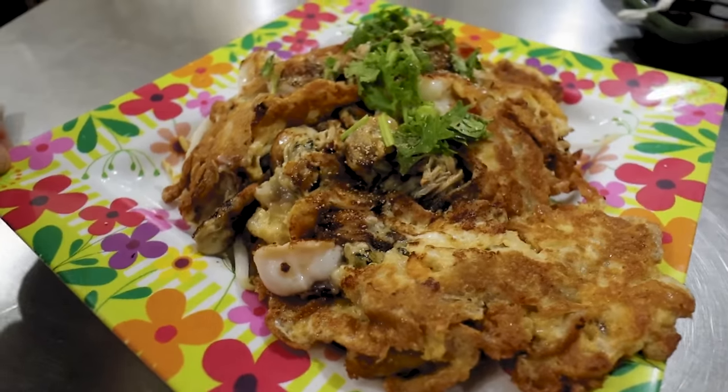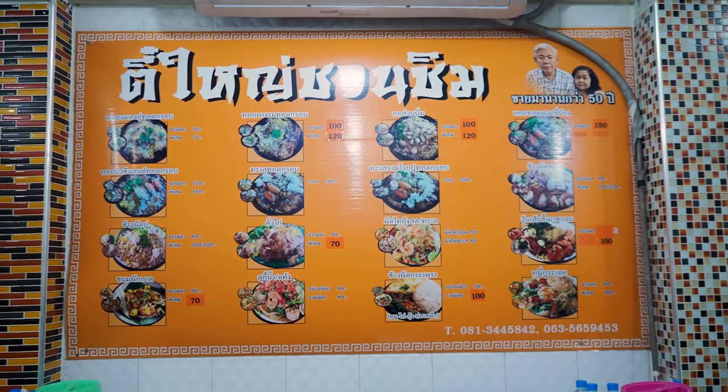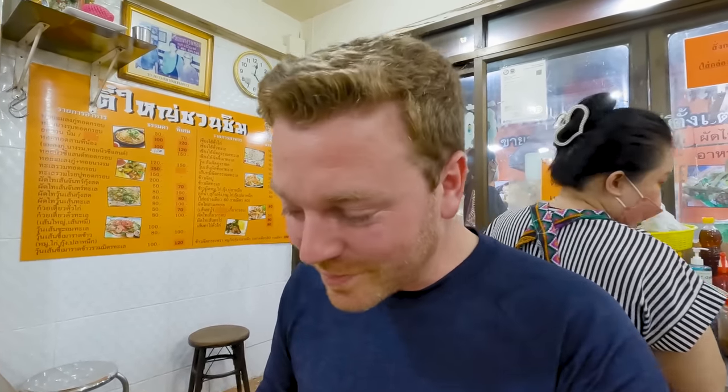Top marks. The price is amazing too — you can get ones with a single seafood for 50 or 70 baht depending on the size. This one we had is 150 baht, but for me that's worth it — it's packed with seafood. Gary was just speaking to the lady here and she said they've been here for 55 years making this pancake. And you can tell — you can tell the quality in the taste. They wouldn't have been here for 55 years otherwise.